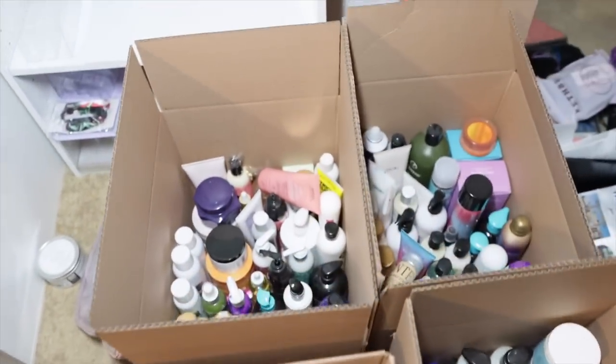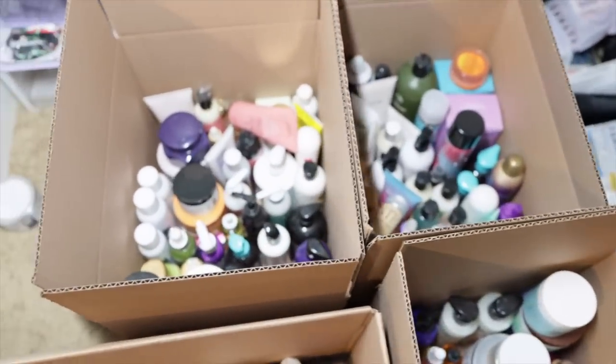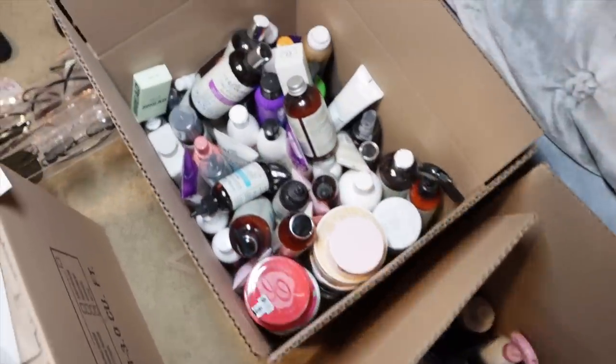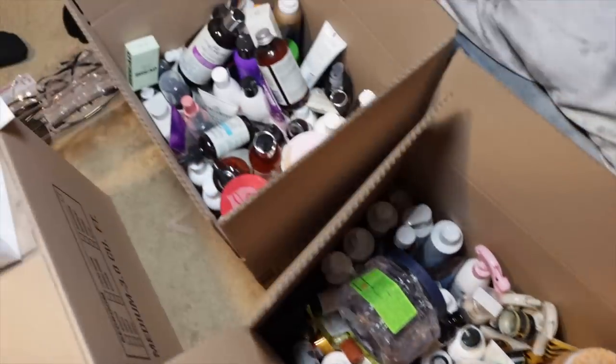So these four boxes are all for giveaways, and they are filled with really good things. The only reason I'm getting rid of them is because I just don't need 10,000 bottles of shampoo and conditioner. I'm only going to keep these two boxes — I really, really narrowed it down. That's a wrap for me and my cleaning for the day.